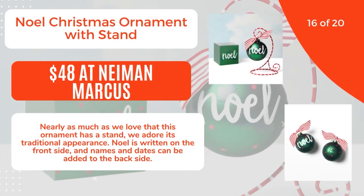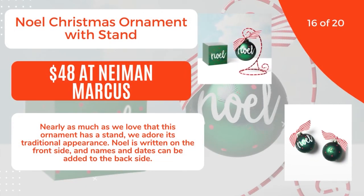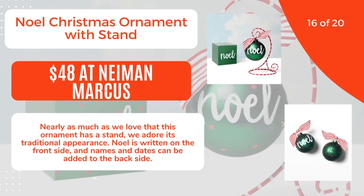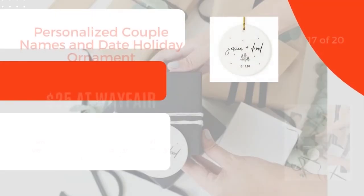16 of 20: Noel Christmas Ornament with Stand, $48 at Neiman Marcus. Nearly as much as we love that this ornament has a stand, we adore its traditional appearance. Noel is written on the front side, and names and dates can be added to the back side. 17 of 20.